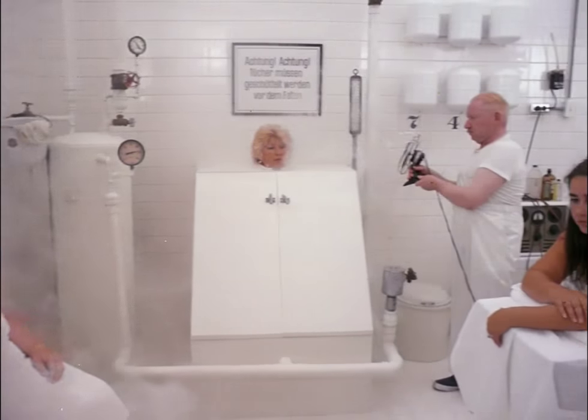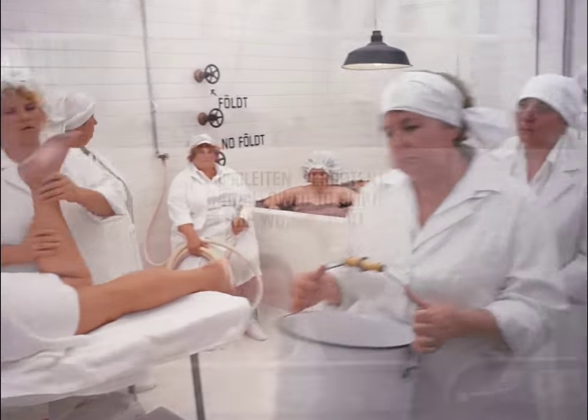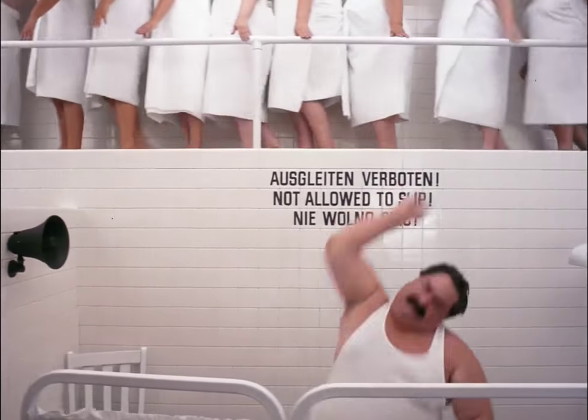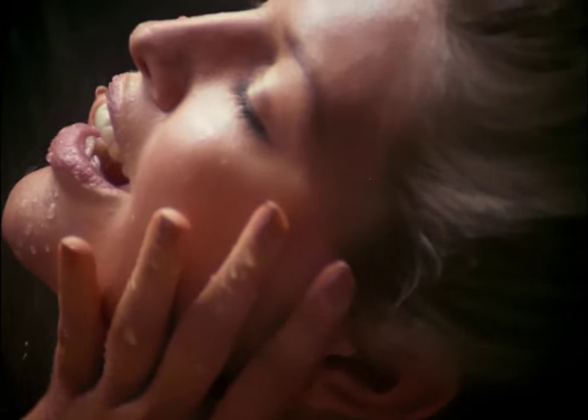For great-looking skin, all women love to be pampered by the luxuriousness of a European spa. But now you can have softer, healthier-looking skin with the Moisture Machine. It's like having a spa in your own shower.